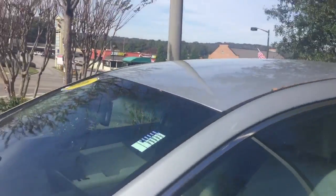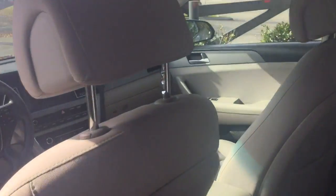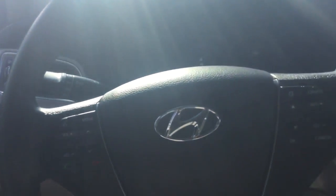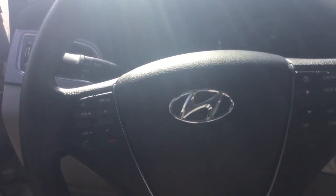Taking it around to the inside, this vehicle has got great cloth interior. It has a lot of features that I know you're going to like. It's going to have a big screen on the center console, and it's Bluetooth compatible with hands-free operation of your cell phone.